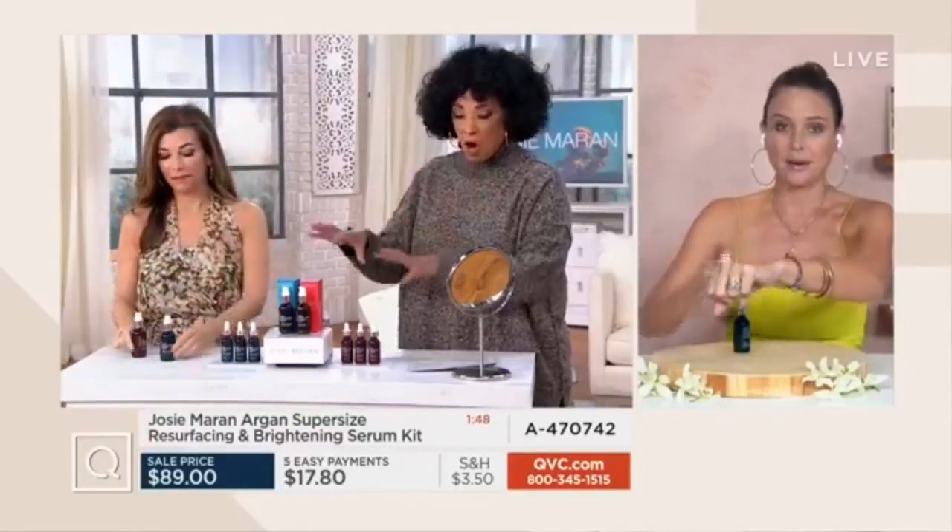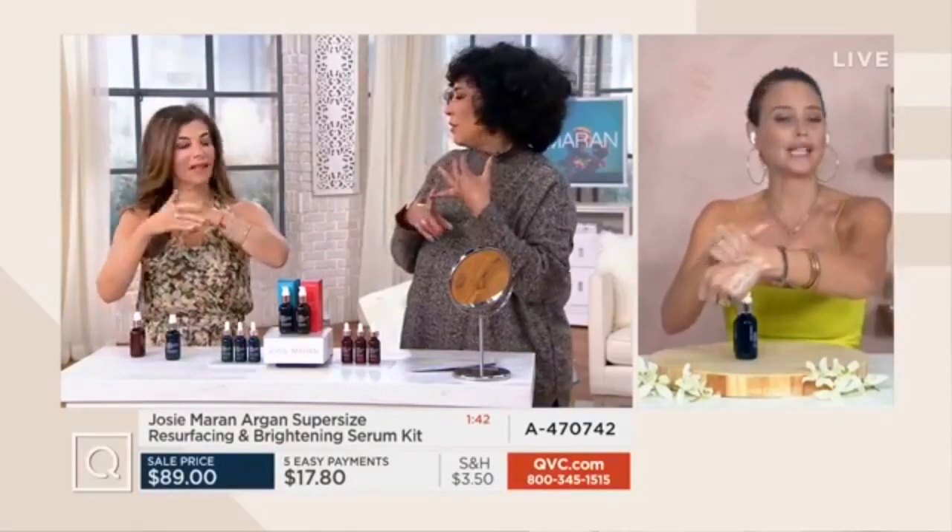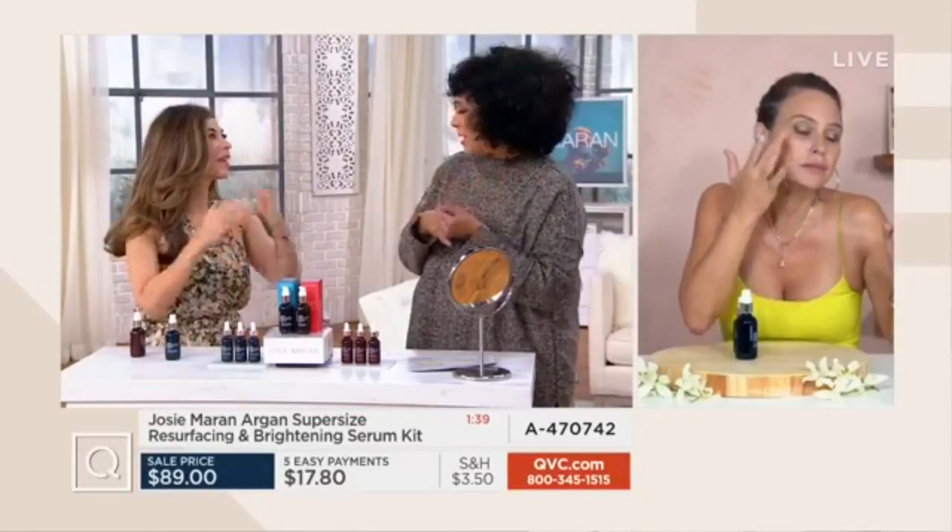We only have about 400 of these to go around, and they are the super sizes with this powerhouse duo to address all those things that make us not look and feel our best.